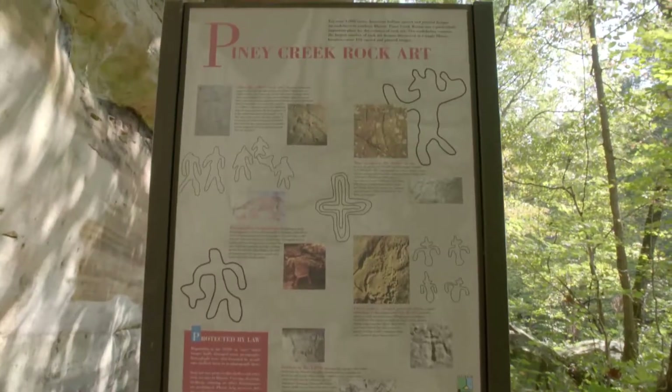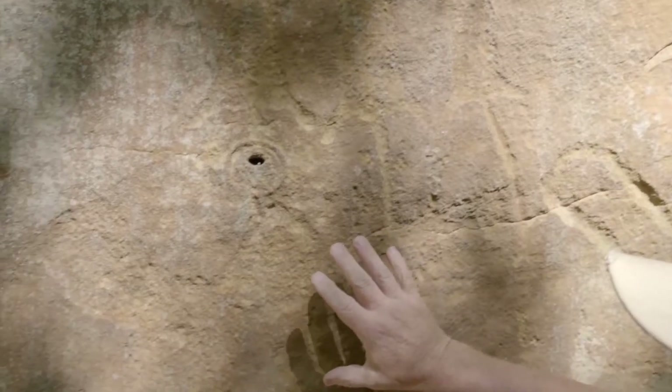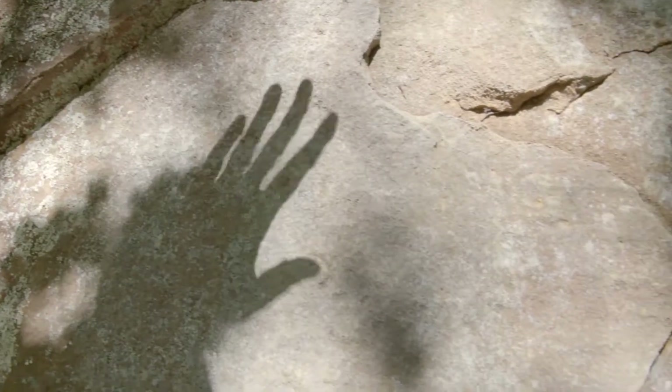We're in Piney Creek Nature Preserve. Piney Creek holds the largest rock art site in the state of Illinois, and it has over at least 200 different carvings and paintings that stretch back in time for 2,000 years.